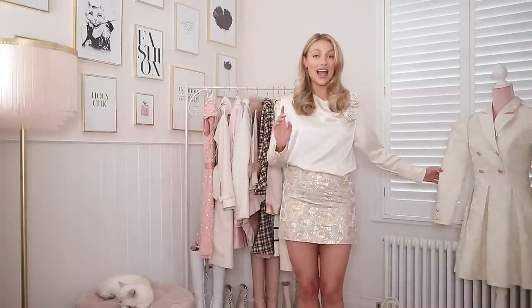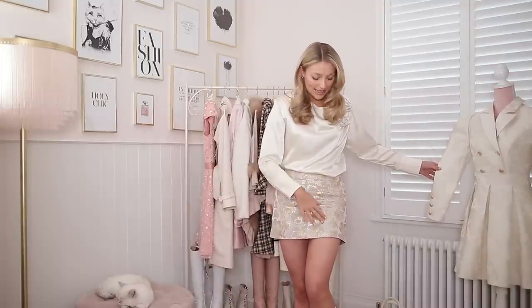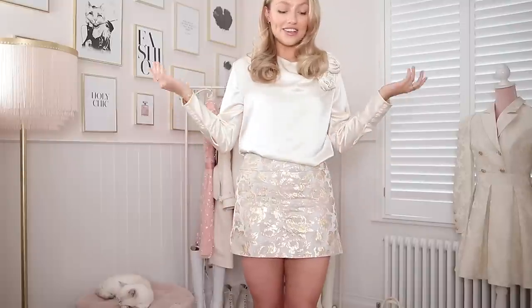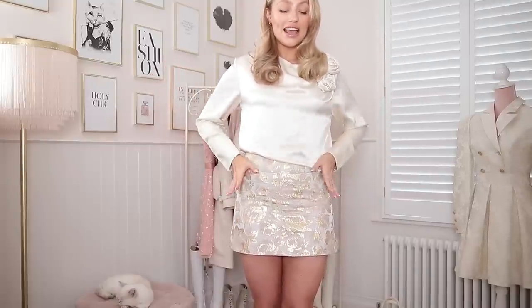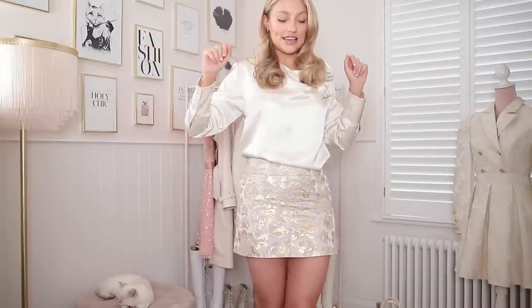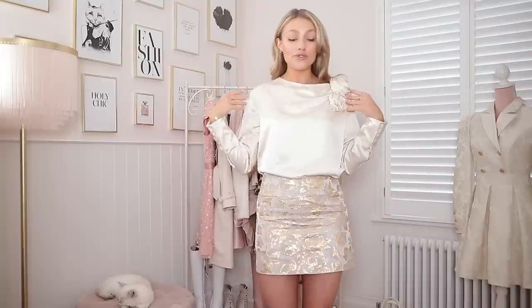Because this has metallics in it, it feels a bit scratchy, whereas the Eloise dress is nice and soft. But I just love the colors so much — the gold and the champagne gold — it's so cute. You can see how the light reflects and it's a bit shimmery and fun. The blouse on the other hand I absolutely love — it's so so pretty.